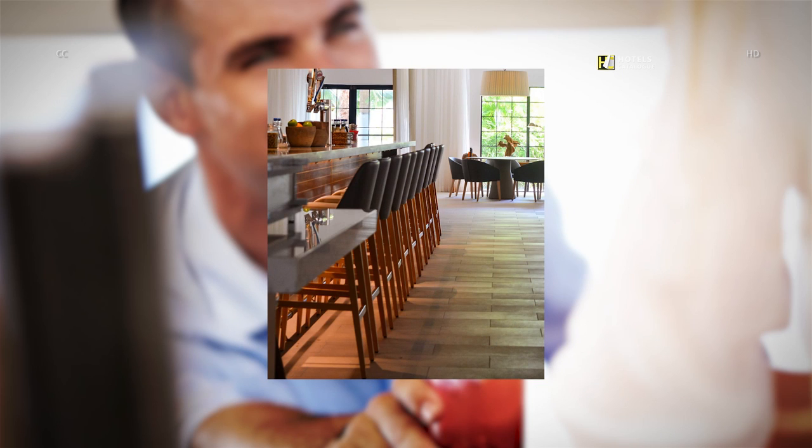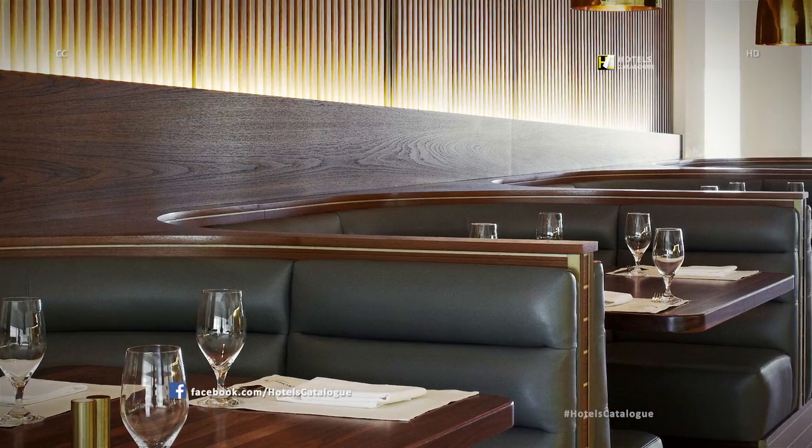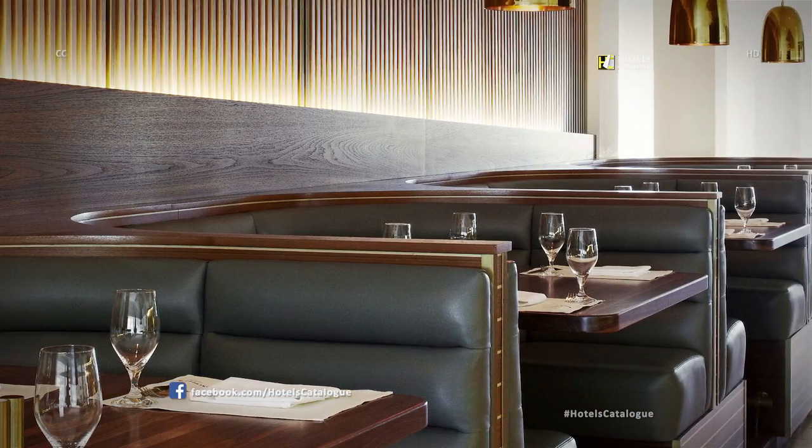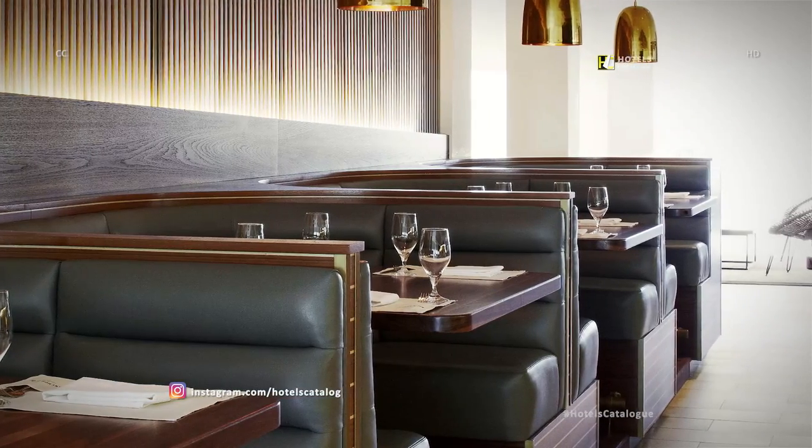The Anchor Bar and Lounge offers an à la carte menu with hand-crafted cocktails, local draft beers, crepes made to order, a raw bar and sushi. Anchor Bar and Lounge is a place where guests can connect and spend quality time with friends and family. For a more cozy dining setting, take a seat at our Anchor and Den booths, open daily for breakfast, lunch and dinner.